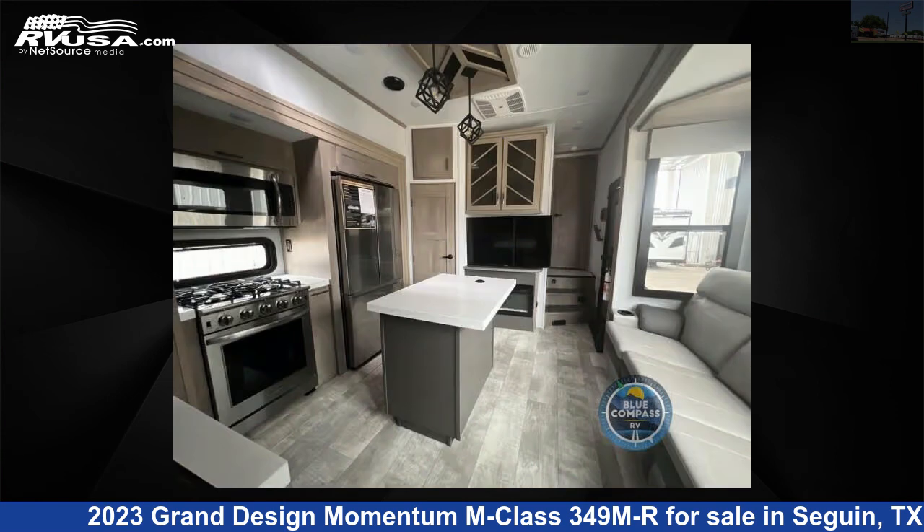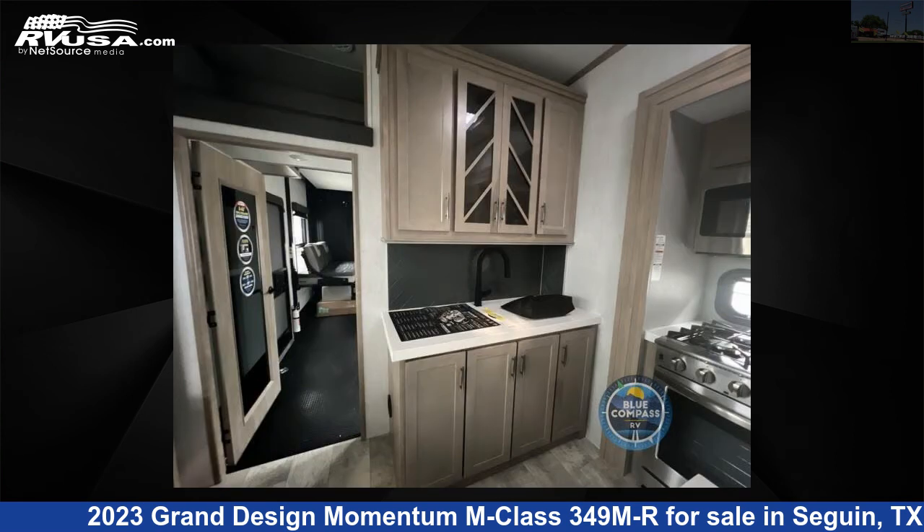For more information and pricing on this unit, and to see all units available for sale by Explore USA RV Supercenter, Seguin, Texas, visit rvusa.com.